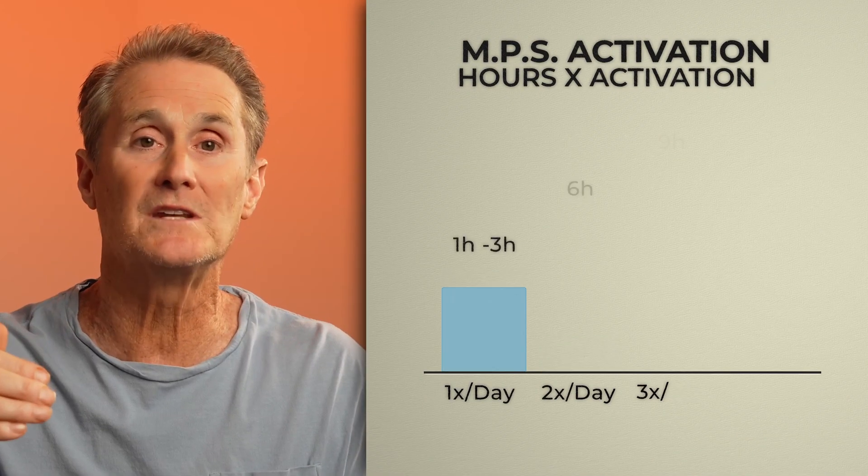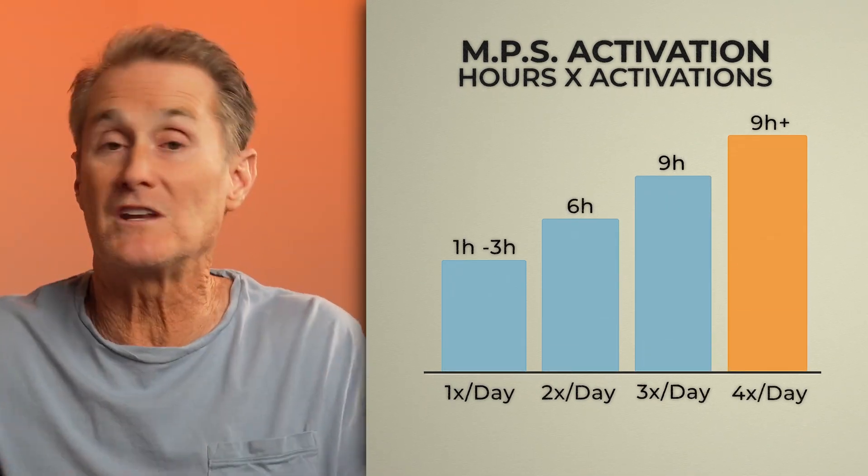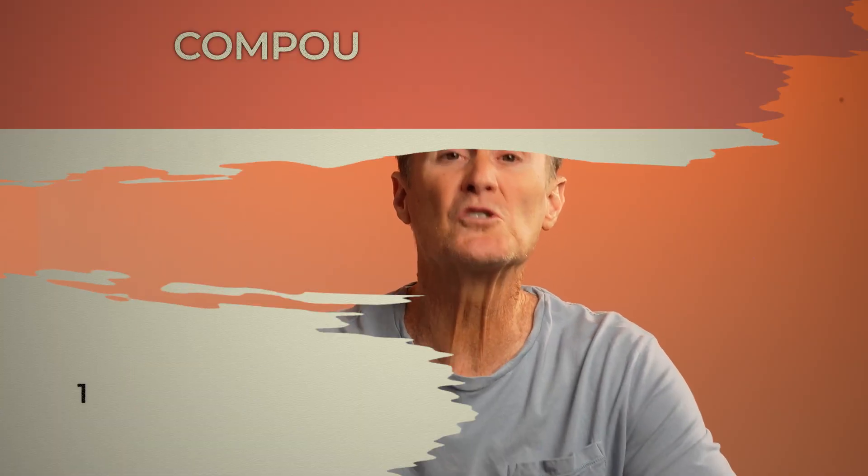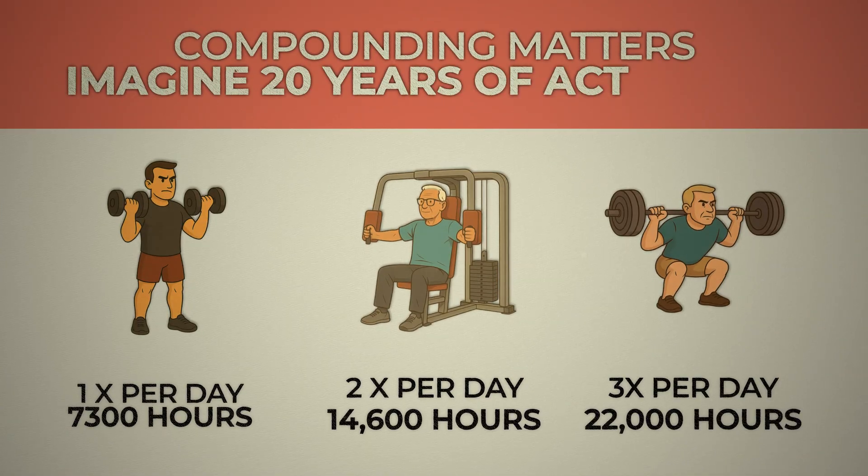When you activate MPS once a day, you might get one to three hours of muscle building. Twice a day, that's six hours of building time. Three times a day, nine hours of muscle building. Now here's the kicker — multiply that over 20 years. Person A, activating MPS once a day, gets about 7,300 hours of muscle repair. Person B, twice a day, gets 14,600 hours. Person C, activating MPS three times a day, gets 22,000 hours. This is why compounding matters.